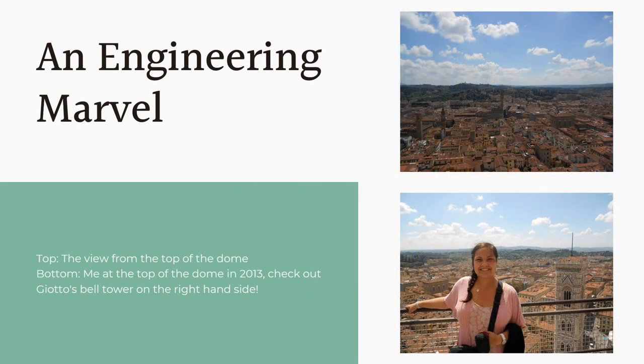The Florence Cathedral is a marvel of engineering. Although it took 140 years to complete, each and every detail was crafted to create a space worthy of a growing city. If you are able to, I highly recommend climbing the over 400 steps to the top of the dome. It will give you a new appreciation for the work that went into its creation. Plus, you can't beat the view.